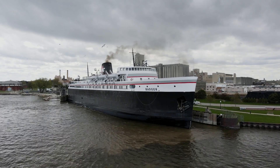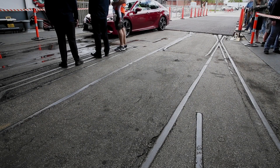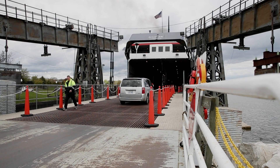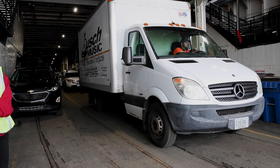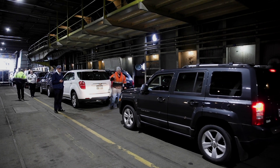The Badger was built to carry railroad cars across Lake Michigan. She went through a rebirth in 1992 when her car deck was leveled off, so now today she can carry a wide variety of vehicles — semis, oversized loads, motor coaches, vehicles of every shape and size.